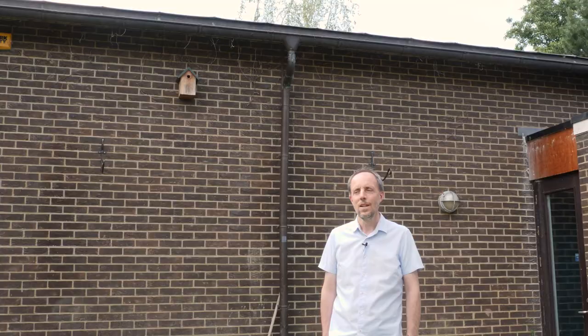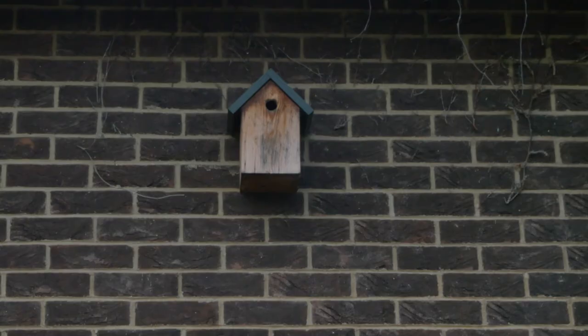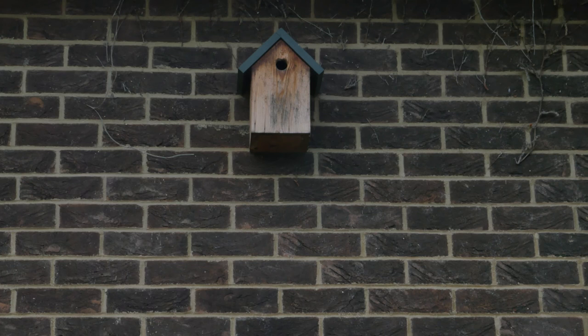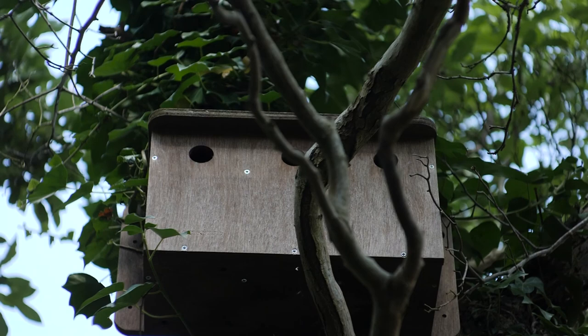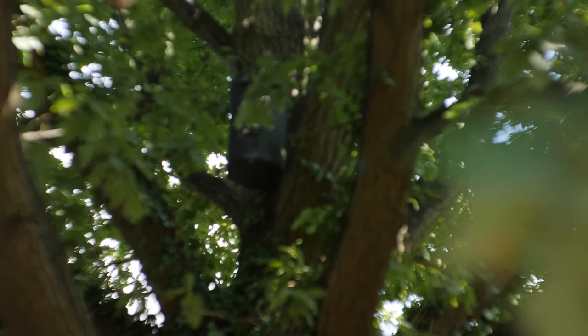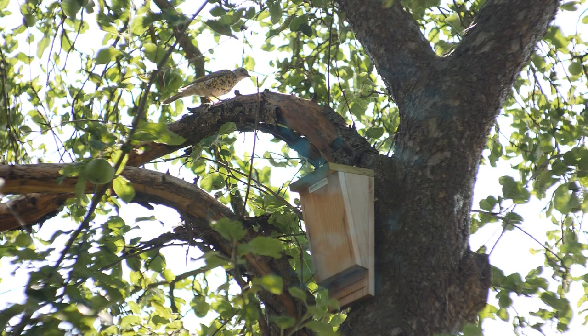Around the site we've been putting up bird boxes and various other habitat areas for wildlife to live in. Just back here we have a bird box on the building — we always have blue tits or great tits. We've also got lots of bird boxes in various trees around the site. This year we're continuing with that, along with other habitat areas and homes like hedgehog boxes that we're intending to put around the site.